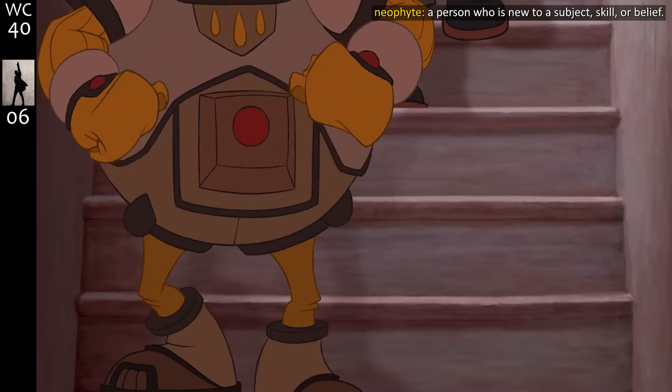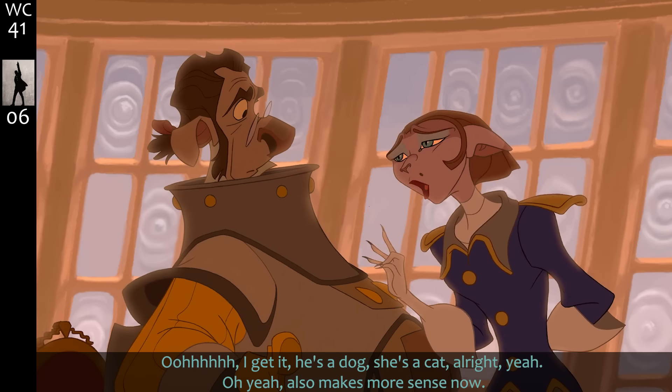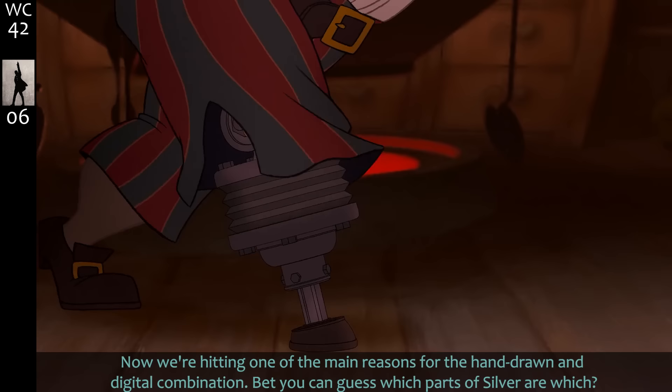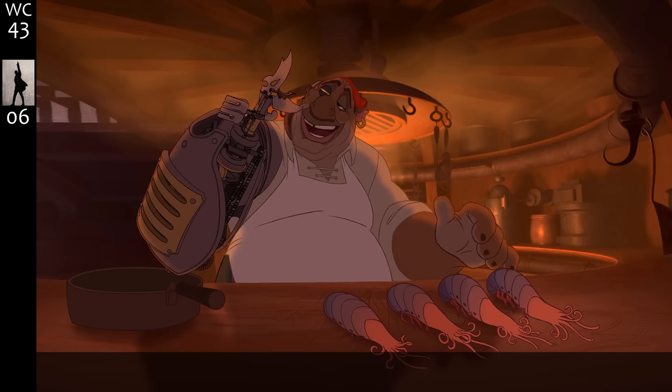Mr. Arrow, please escort these two neophytes down to the galley. I get a more foxy-squirrely vibe, but — oh, I get it, he's a dog, she's a cat. Also this makes more sense now. Now we're hitting one of the main reasons for the hand-drawn and digital combination. Bet you can't guess which parts of Silver are which, but it all blends together without sacrificing quality in either.